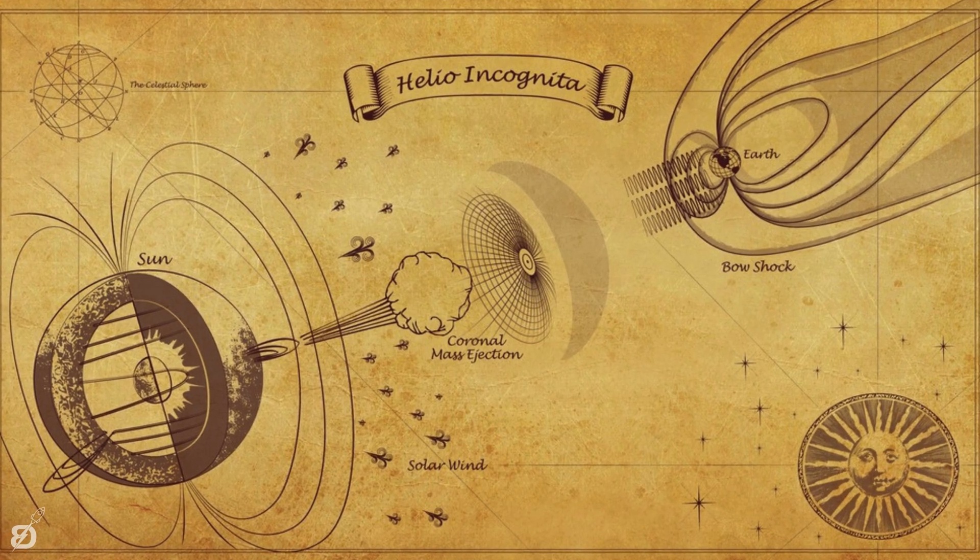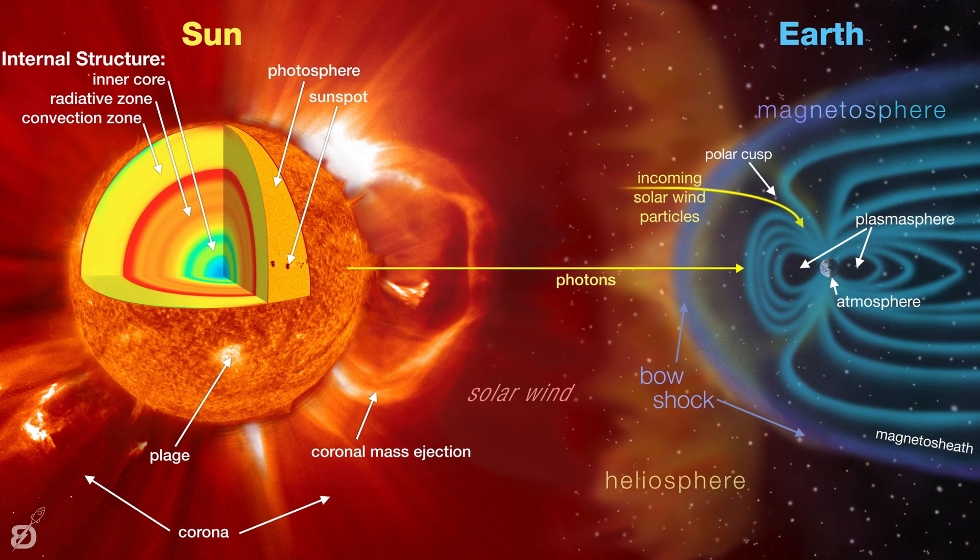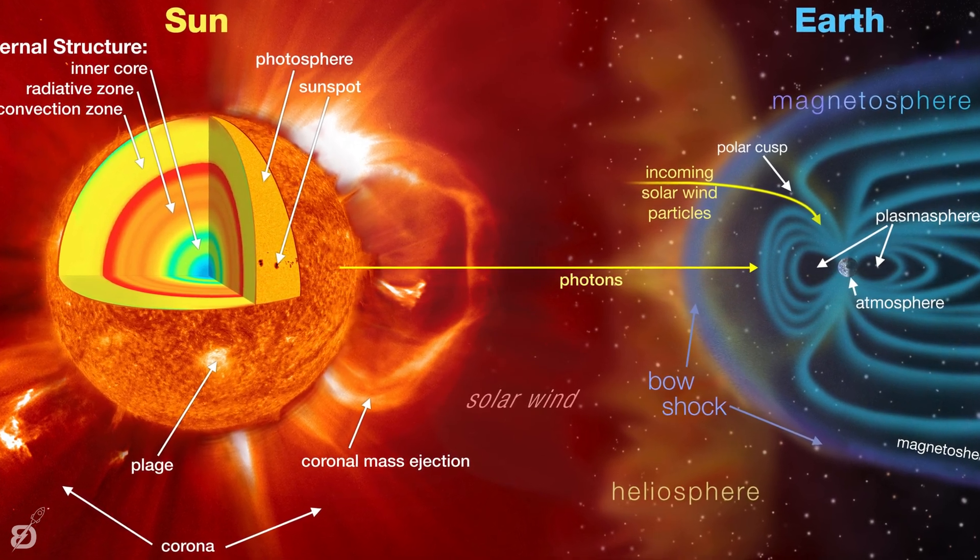The flow within the granules can reach supersonic speeds of more than 15,000 miles per hour and produce sonic booms and other noise that generate waves on the Sun's surface. After these four outer layers — detectable with different instruments via different wavelengths — we have three interior layers: the convection zone, the radiative zone, and the Sun's core. The core is the central region where nuclear reactions consume hydrogen to form helium, releasing the energy that ultimately leaves the surface as visible light. Temperatures in the core are believed to reach more than 27 million degrees Fahrenheit, making it the hottest region of the Sun.